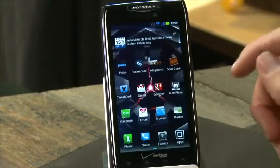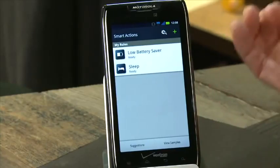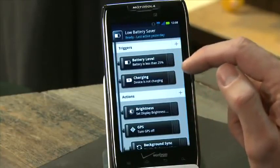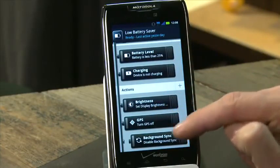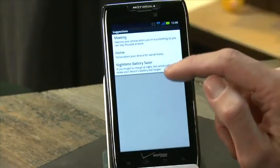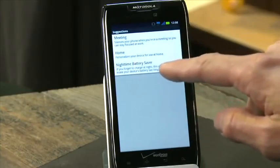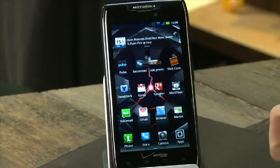Motorola has also included Smart Actions, which I loved on the original Droid RAZR. It lets you create profiles for saving battery — for example, when the battery drops below 25% and isn't charging, it sets lower display brightness and turns GPS off. You can program it to do pretty much anything within the software, and it gives suggestions like setting a work meeting profile or a nighttime battery-saving profile, helping you squeeze even more hours out of the Droid RAZR Maxx.